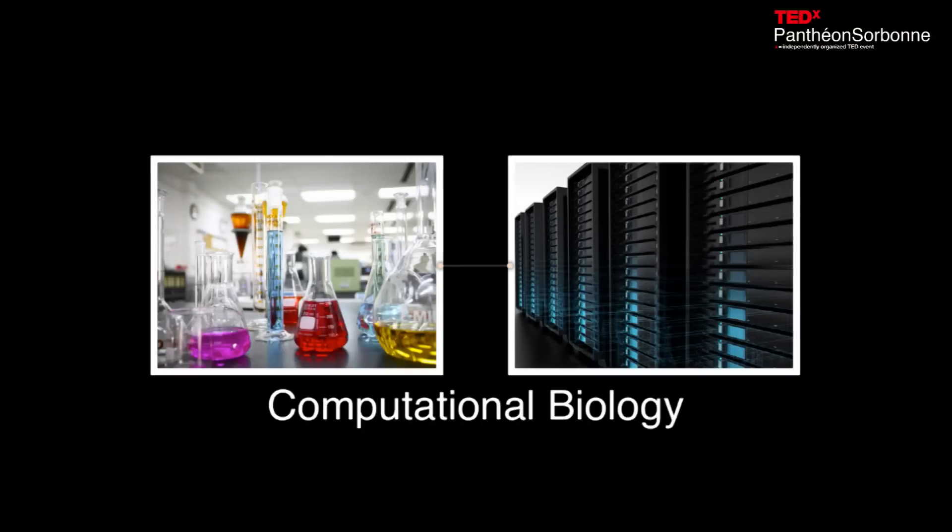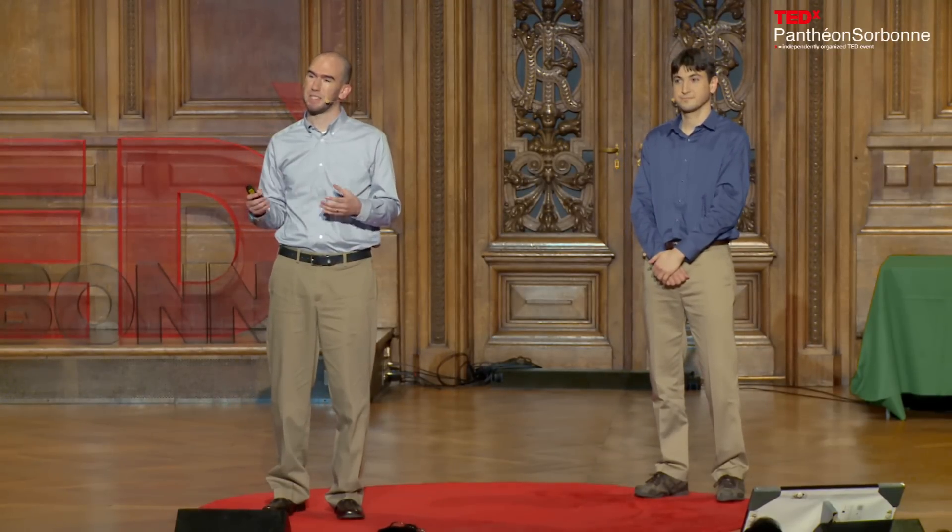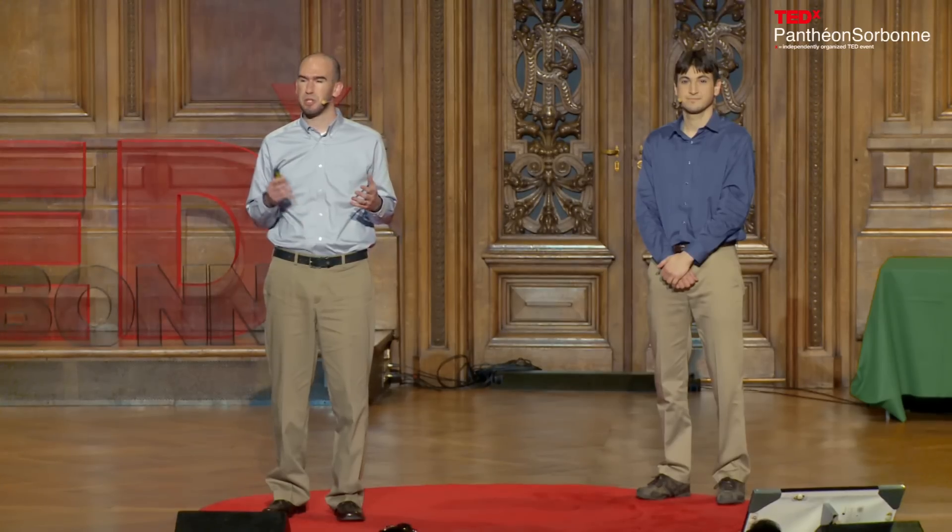Trying to figure out how to do that has been part of a very fruitful collaboration between biochemists and computer scientists: computational biology. Collaboration is an essential part of science — people with different backgrounds and perspectives coming together to share their ideas and think of new solutions to problems.